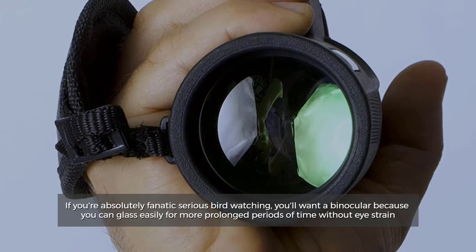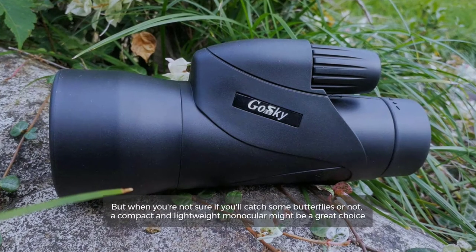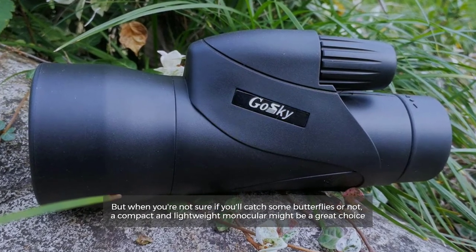Number four: for birding. If you're absolutely fanatic about serious bird watching, you'll want a binocular because you can glass easily for more prolonged periods of time without strain. But when you're not sure if you'll catch some butterflies or not, a compact and lightweight monocular might be a great choice.